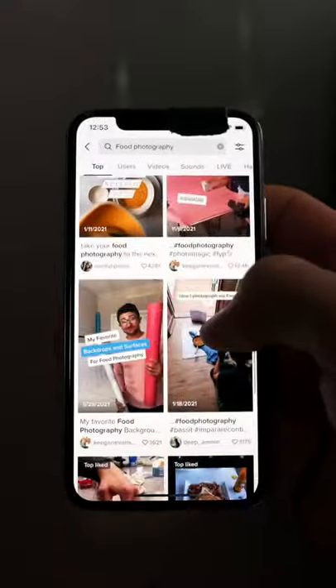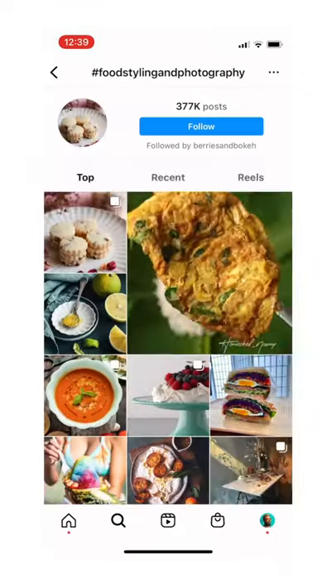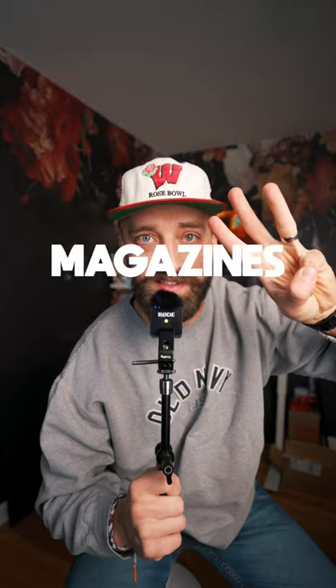Number two: social media. Social media is a library for inspiration. I follow tons of food shooters on Instagram and TikTok that are killer photographers. I'll use the hashtag tool to look up more specifically certain foods that I'm interested in shooting.